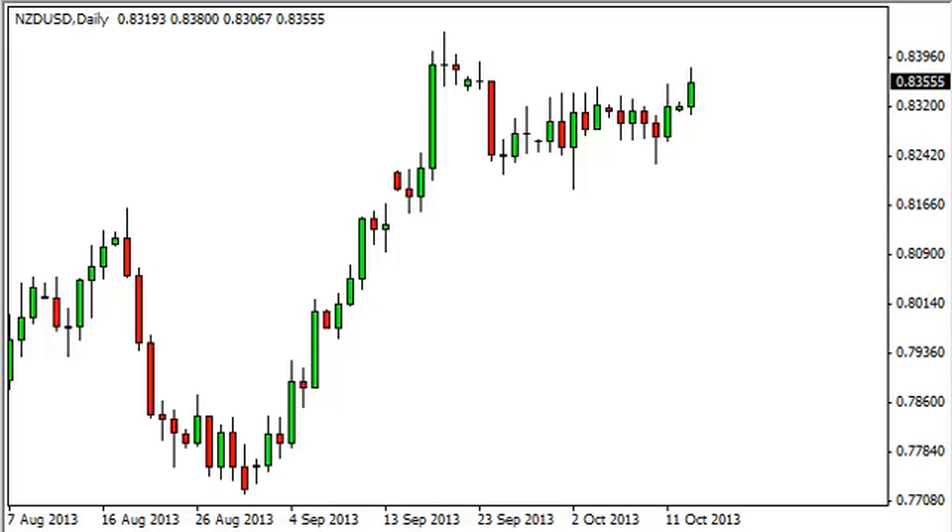New Zealand dollar, US dollar daily forecast October 15, FXEmpire.com. The Kiwi dollar pair rose during the session on Monday, breaking above the .8350 level.